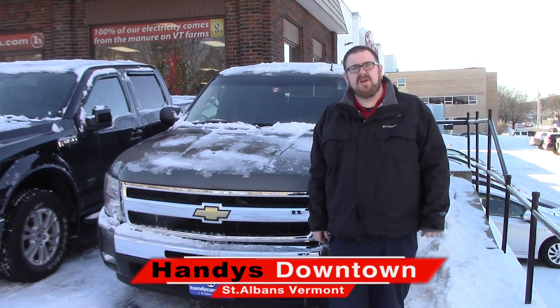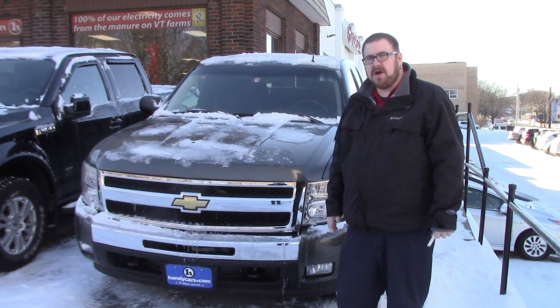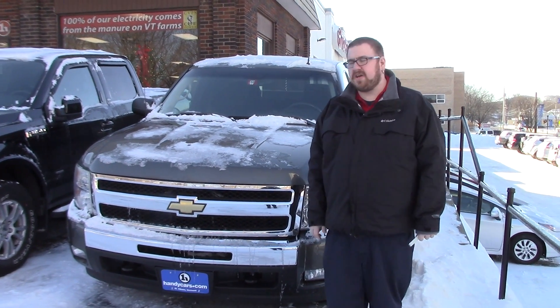Hello Kirsten, Nick Lambert here from Handy's Downtown. Thank you for your inquiry on this 2011 Silverado 1500 we have here. Just wanted to make a quick video for you to go over the overall condition of the vehicle.